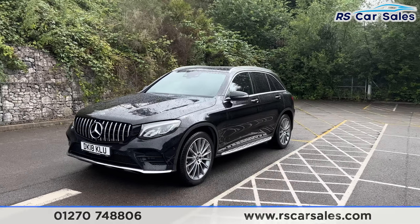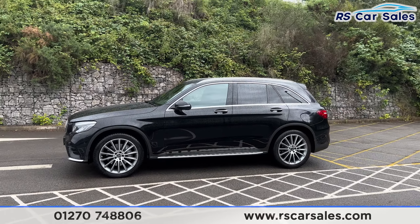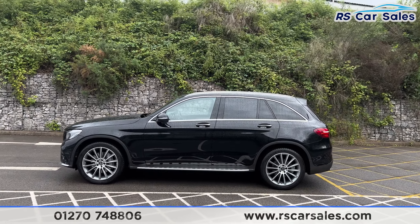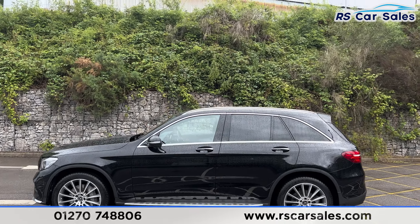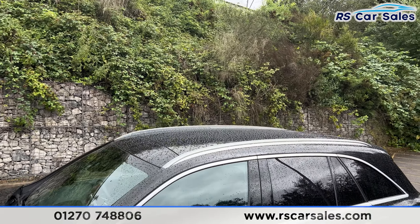Round to the passenger side, you'll find we have the side steps along the bottom. We have colour-coded door handles and door mirrors, brushed metal trim around the windows with privacy glass for the rear passengers, and brushed metal roof rails up top along with the panoramic glass sunroof.